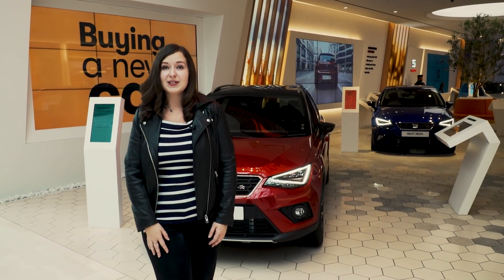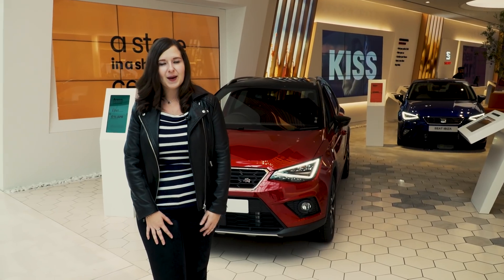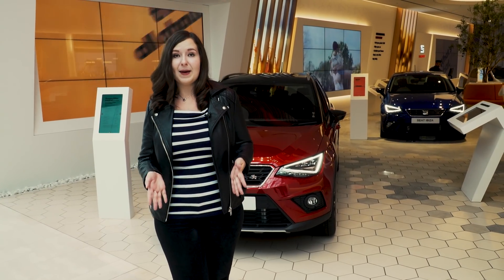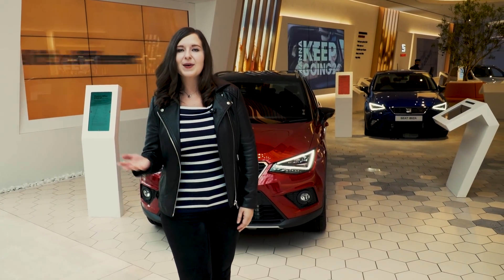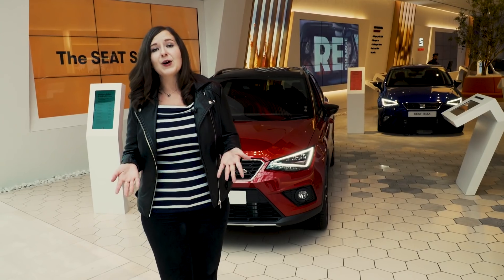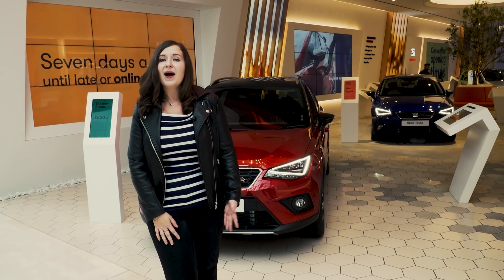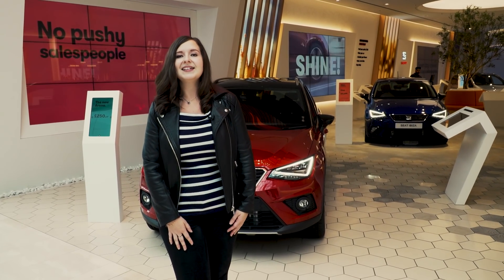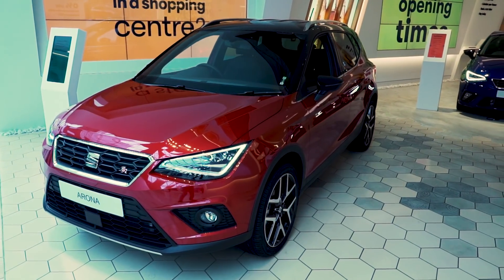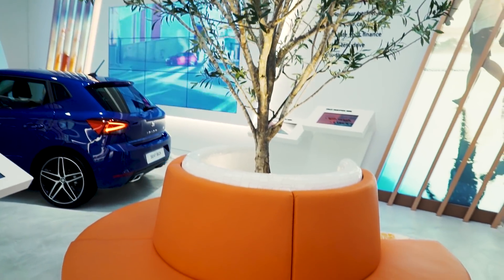I've had some bad experiences in traditional car dealerships, and I've got friends who've had worse, so I'm looking for something a bit different. I love convenience, but a car is still a really big purchase. So I've come to the SEAT store in Westfield in London. You might think about buying a top or going to the cinema here — but how about a car? How easy is it, how does the whole process work, and is it a better car buying experience?